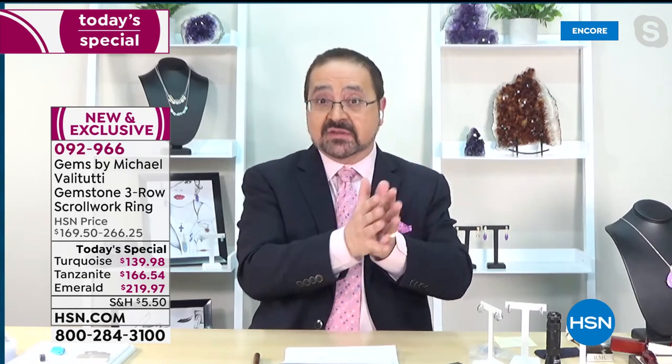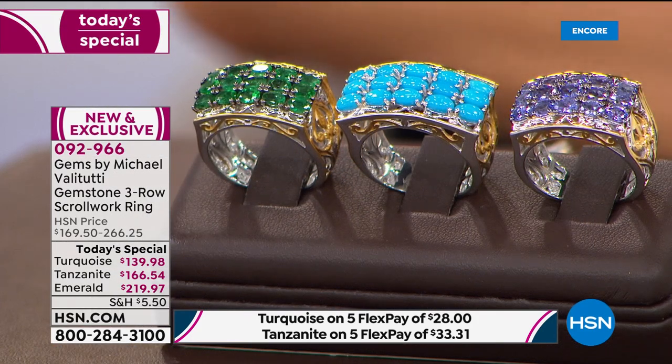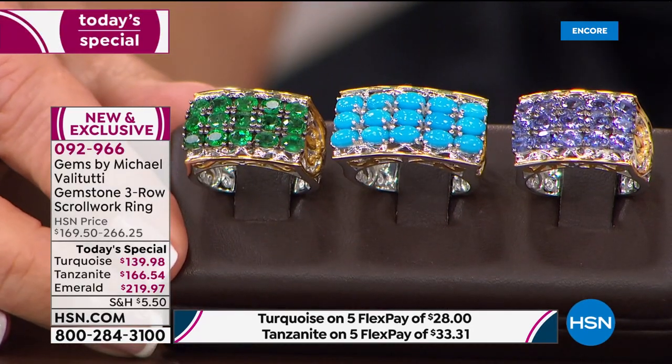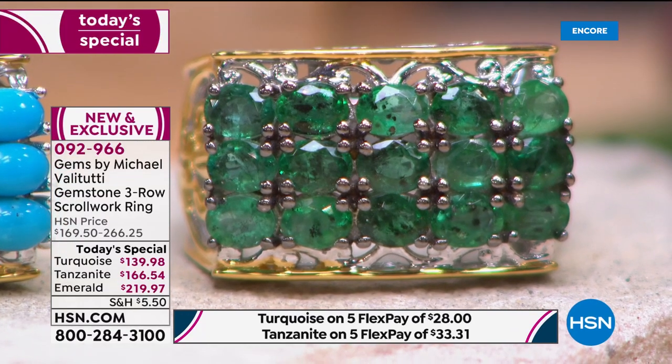Michael says when he studied at GIA, the first thing they taught him is: when presenting color stones, it's all about the color — the more color a stone has, the rarer and more valuable it is. What you see on screen — the sleeping beauty turquoise, the deep dark tanzanite, the Grizzly Emerald — that is what an emerald, turquoise, and tanzanite should look like.